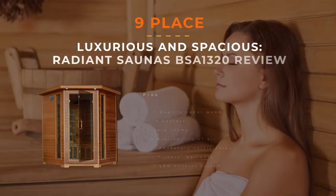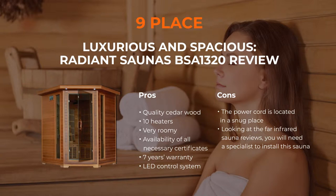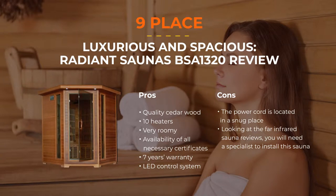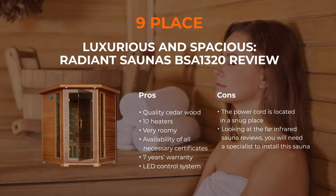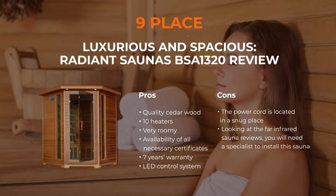Number 9: Radiant Saunas BSA 1324 Person Cedar Corner Infrared Sauna. If you're in search of a large, spacious, and luxurious-looking sauna for your home, then you have found what you were looking for. This infrared sauna is very spacious, accommodating up to four people at a time. For convenience, there is an inbuilt LED control system, and inbuilt carbon fiber warmers allocate heat very smoothly inside the compartment.